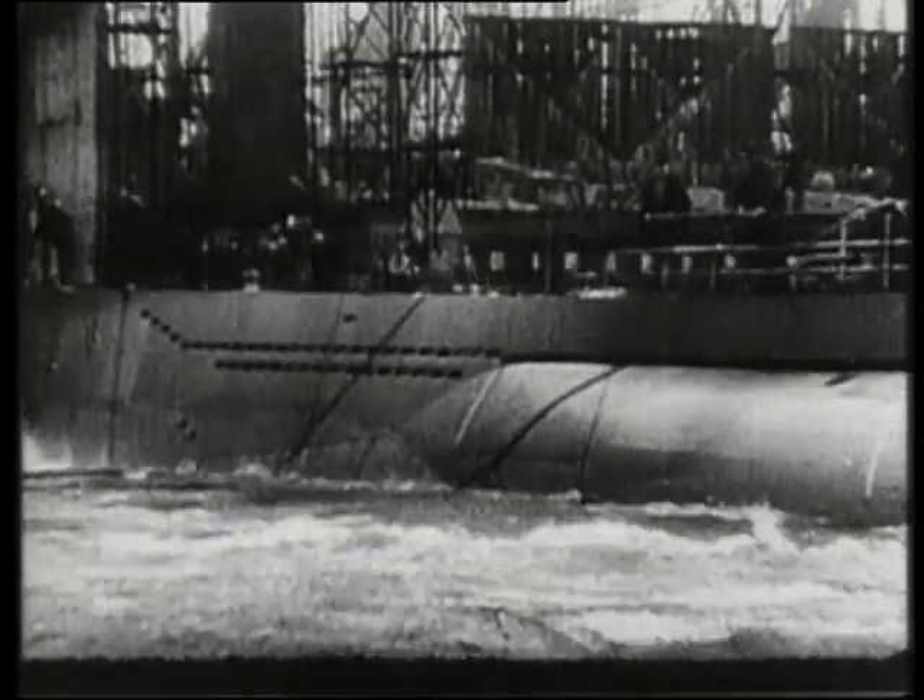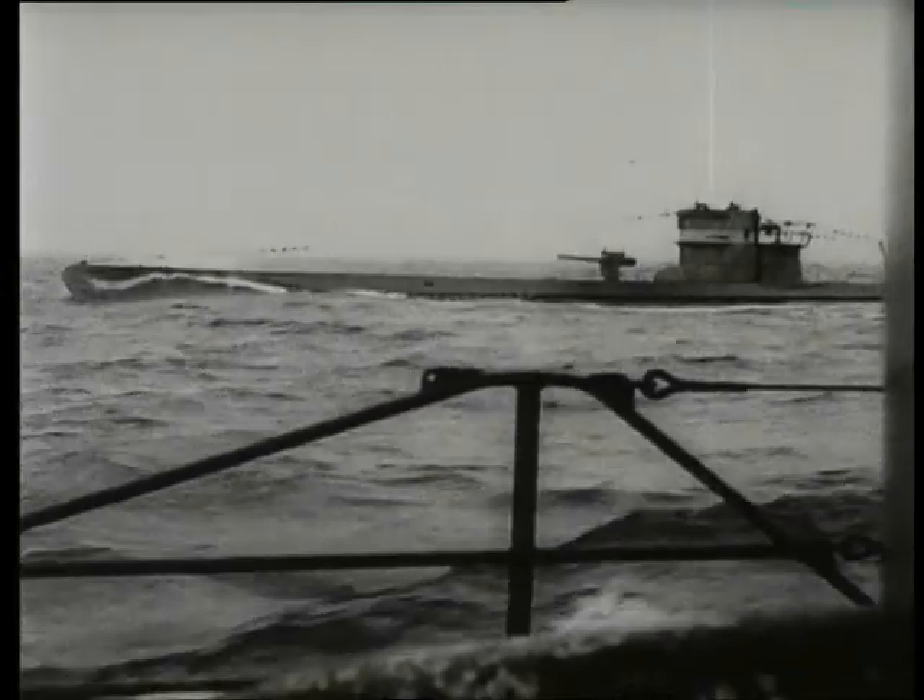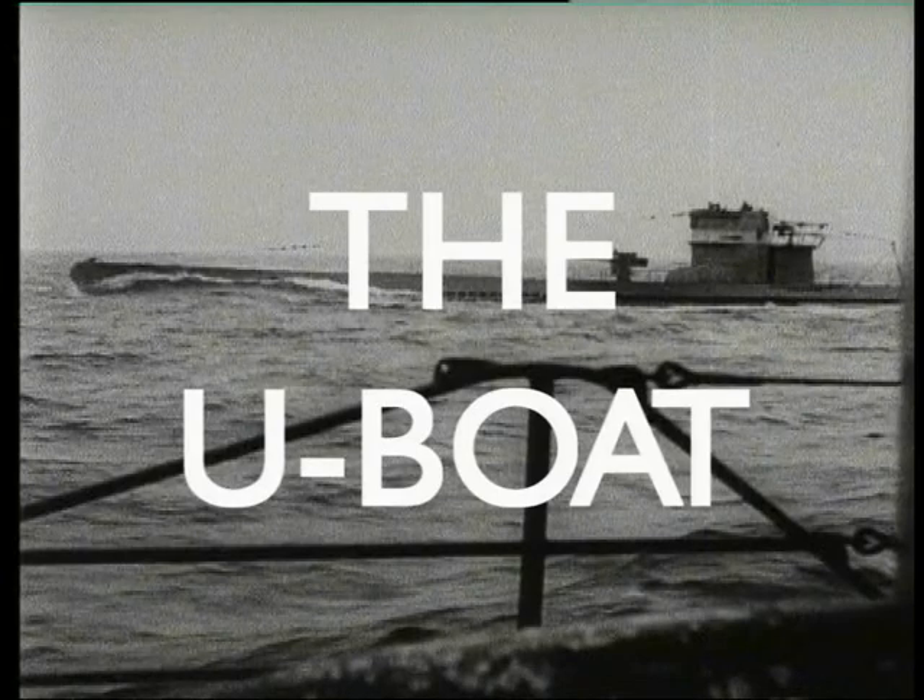It was one of the most efficient killing machines of 20th century warfare. During the Second World War alone, it sank nearly 15 million tonnes of Allied shipping and sent 100,000 Allied seamen to a watery grave. This is the story of the U-boat.